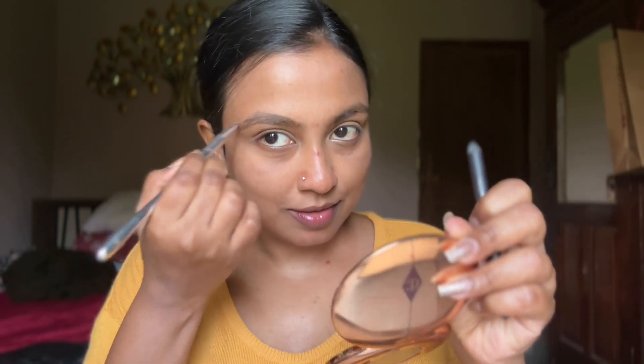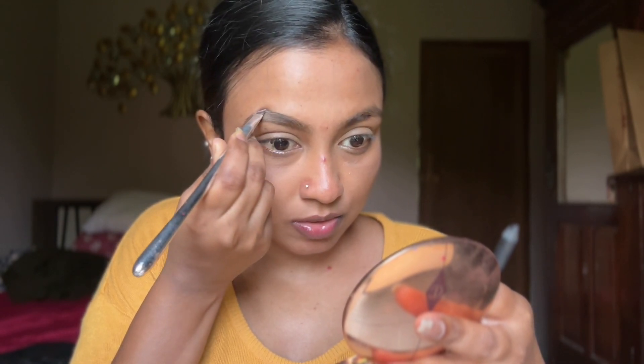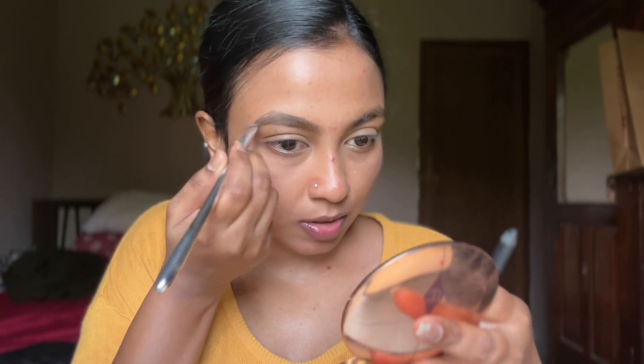Now the next product I'm going to use is a kajal. Here's a trick I've been following ever since I was in college: take an angular brush and use the kajal to fill in your eyebrows. This is basically how I fill in my eyebrows — even today, if I can't find my eyebrow products, I do the same. Can you see the difference?